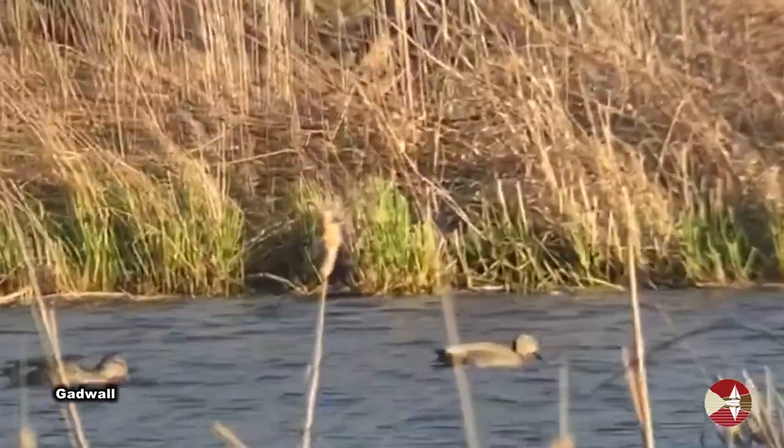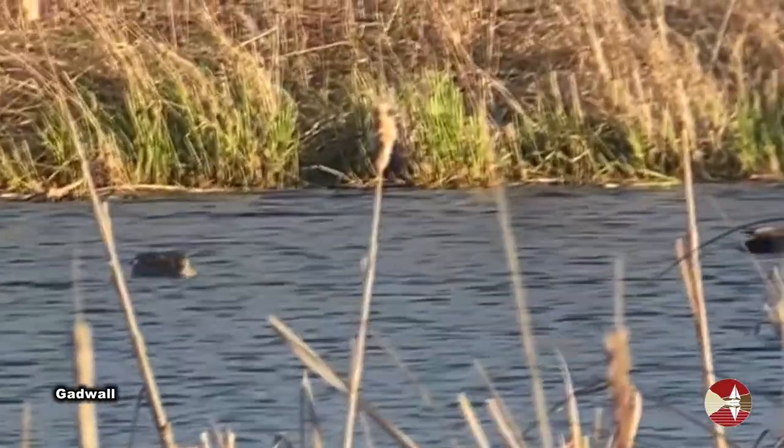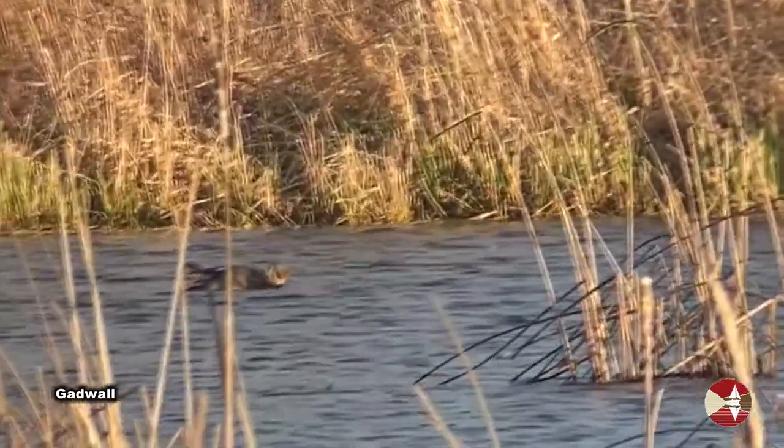I also spotted a pair of gadwall. Despite being drab gray, males can be easily identified even at a great distance, due to their posteriors being jet black.